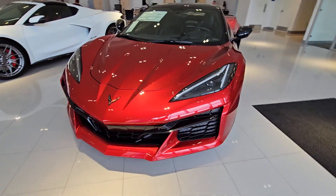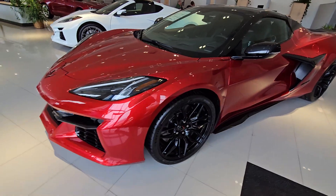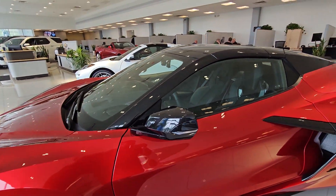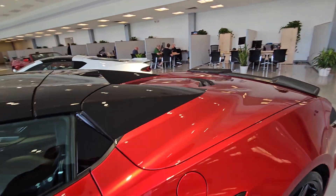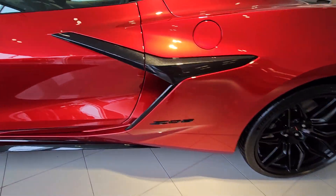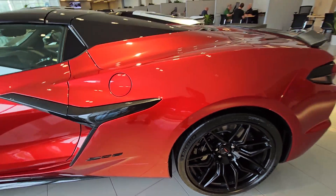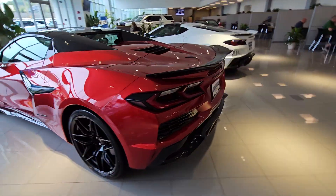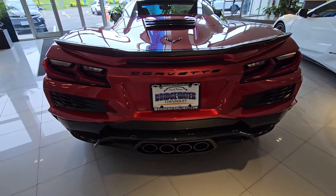Love the wheels — the black gloss just matches the trim. Look at the black top; this one is a hard top convertible. I mean, this is just a gorgeous beast.